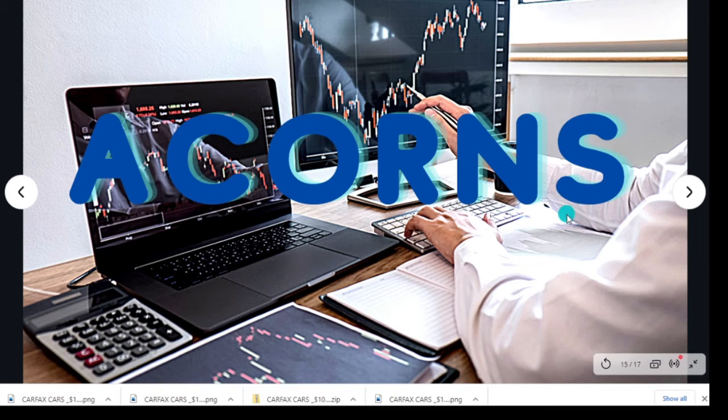The first investment app that we're going to talk about today is Acorns. Acorns is great for beginners because they charge a flat monthly fee instead of a commission. This is depending on what kind of features you get, and I believe these fees are from like $1 to $3 a month.